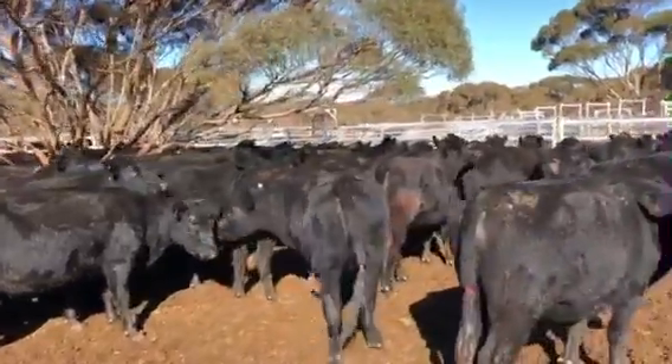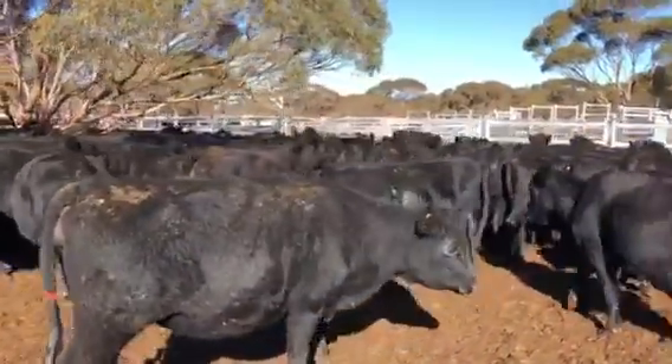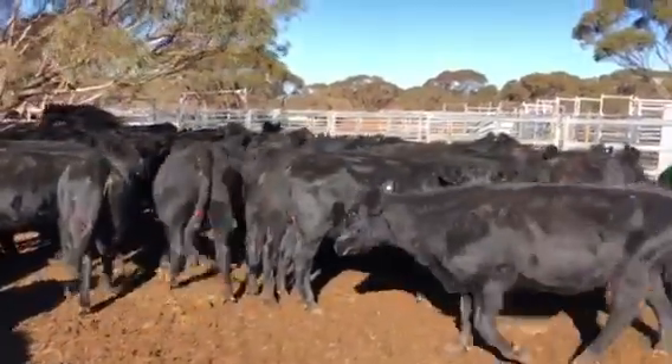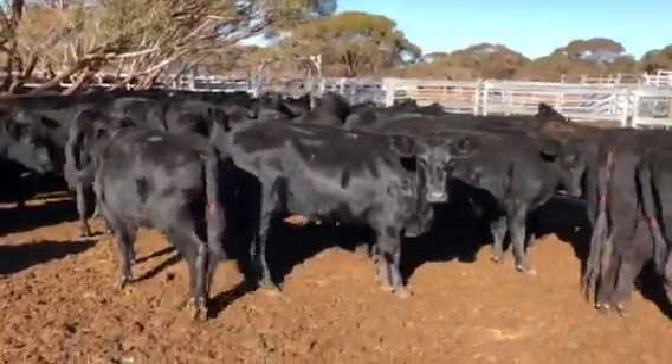There's some other cows on the same property, but this is just these. I did notice one here with a little lump under its jaw. Doesn't look detrimental. The vet had a look while he was here.